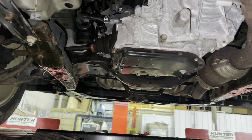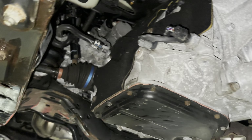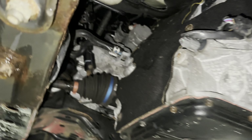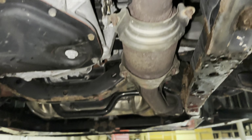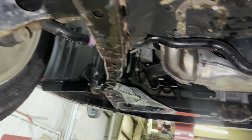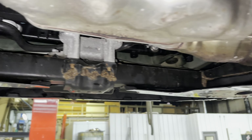Facing the front of the vehicle — the transmission is nice and clean, still has the padding on the side. As you can see no leaks whatsoever. This vehicle was very very well kept — at 10 years old and almost 100,000 miles you cannot tell from underneath. Nice and clean there.